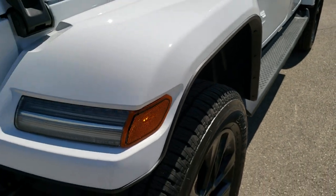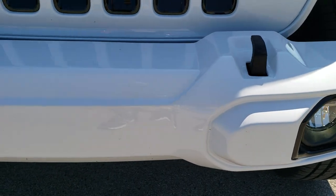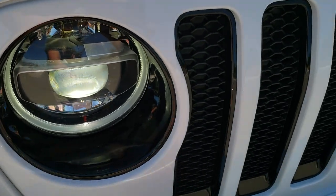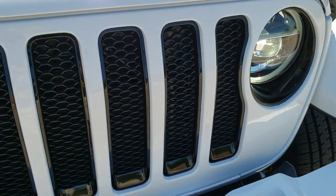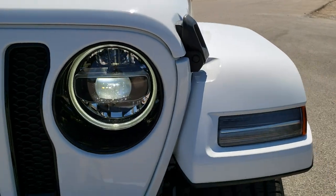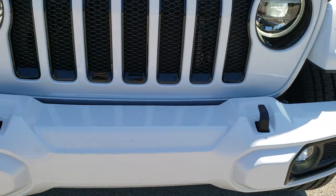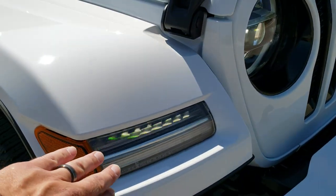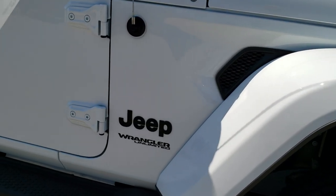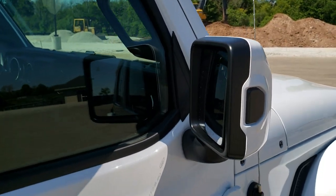There are a lot of black accents with the High Altitude package. The lip around the fenders is black, you get the gloss black around the fog light bezels, the front bumper is painted, and gloss black around the headlight bezels. On the seven-slotted grille, the inserts are gloss black. This one has the LED headlamps, running lamps, and fog lamps. You also get the LED running lights in the fenders, the step bars, and the mirrors are color-matched as well.